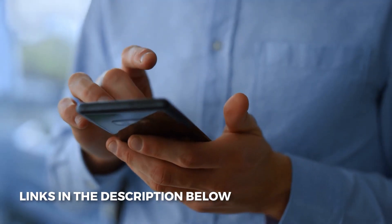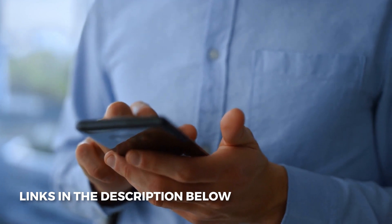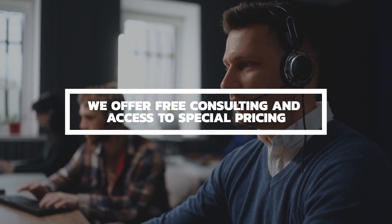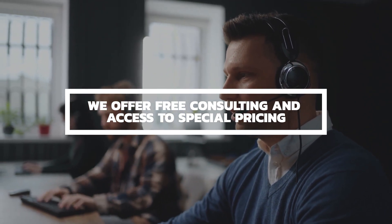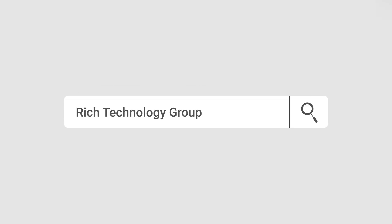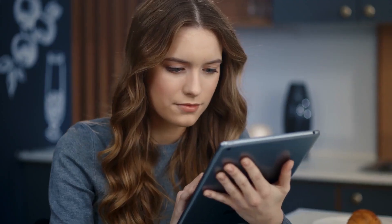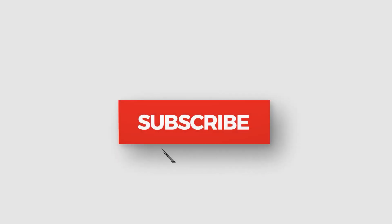If you'd like our assistance with figuring out which VoIP service provider best fits your feature requirements and budget, contact us via the information below this video. We're paid by referring customers to the service providers, so our consulting service is 100% free — you have absolutely nothing to lose. Contact us before contacting the service providers if you'd like our guidance and access to our special pricing. If you found this video helpful, hit that like button, and subscribe so you don't miss any new videos. As always, this is Prince Rich with Rich Technology Group, your go-to guy for the best deals on business phone and internet service in the United States.